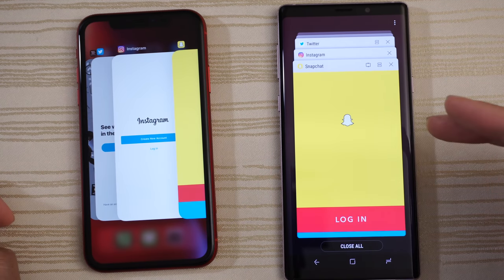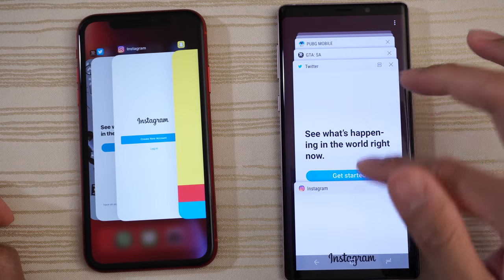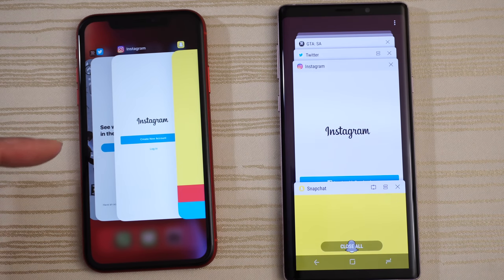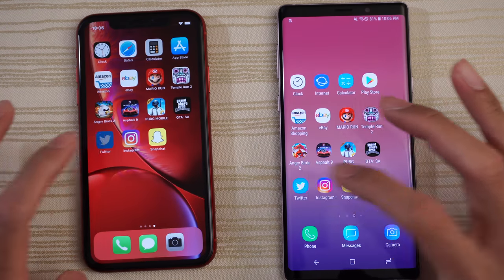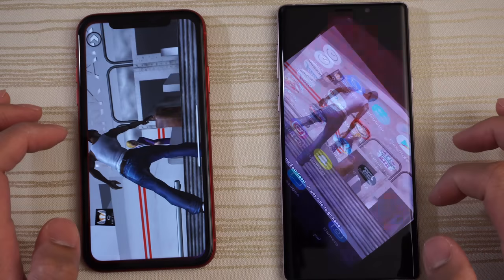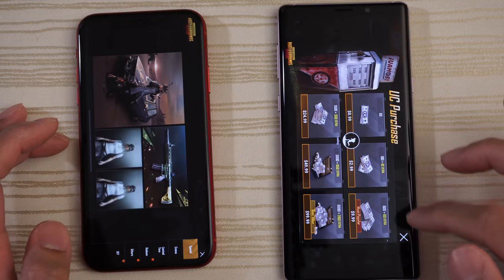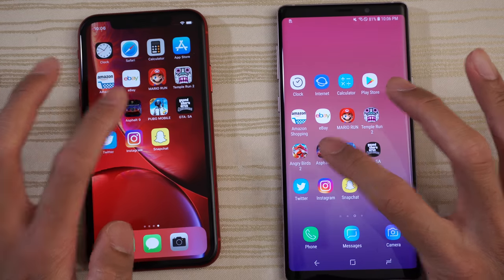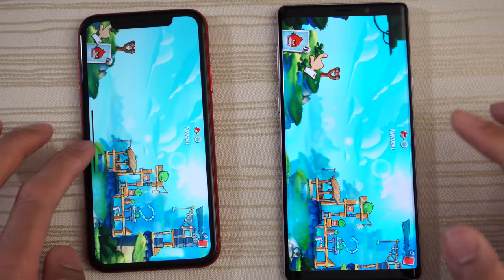The Note 9 has a whopping 8 gigs of RAM — RAM management should not be an issue with this phone. The iPhone XR only has 3 gigs of RAM, however it is really optimized very well by Apple. Let's see what happens right now. Instagram — good to go. Twitter — good to go on both. Grand Theft Auto — still in RAM on both. PUBG — ready to play on both. Asphalt 9.